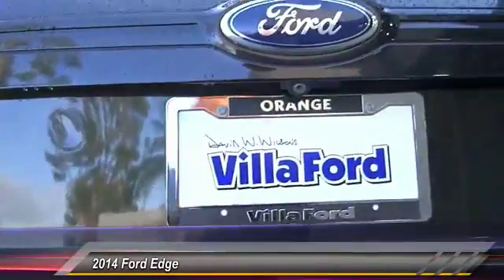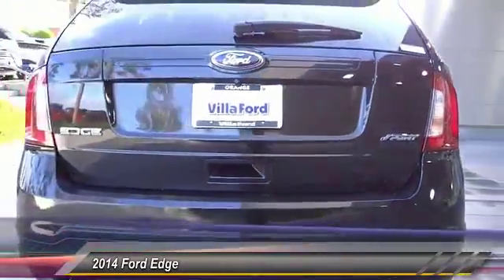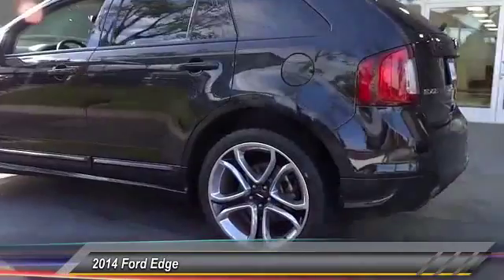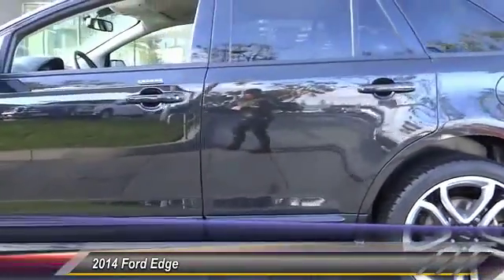Here are some of this vehicle's great options: power liftgate, power passenger seat, remote start, traction control, navigation system, dual airbags, air conditioning, power steering, four-wheel disc brakes, and center armrest.